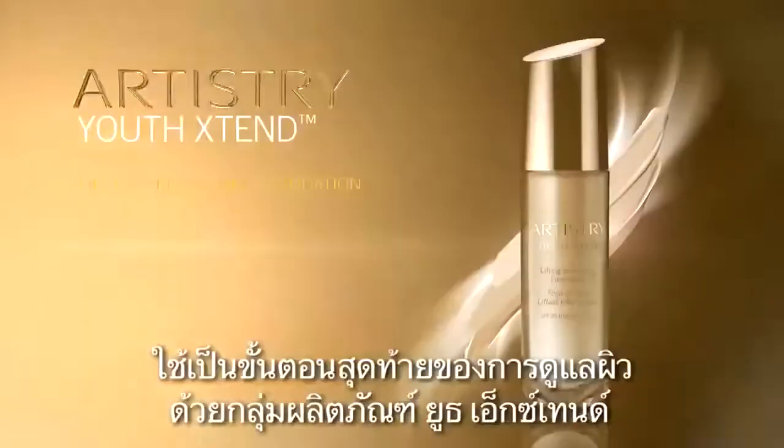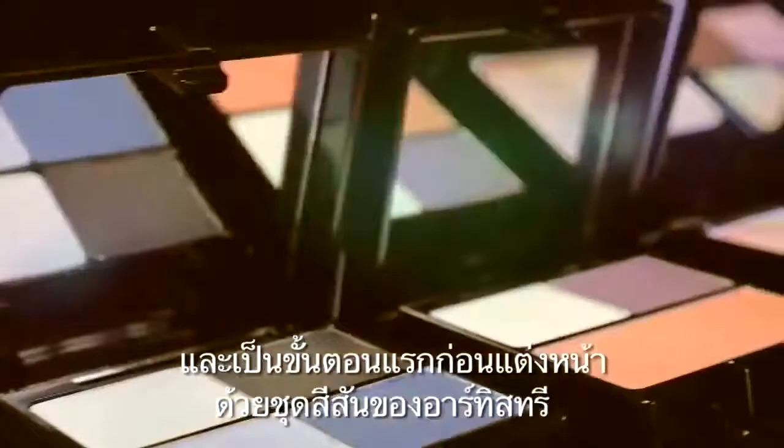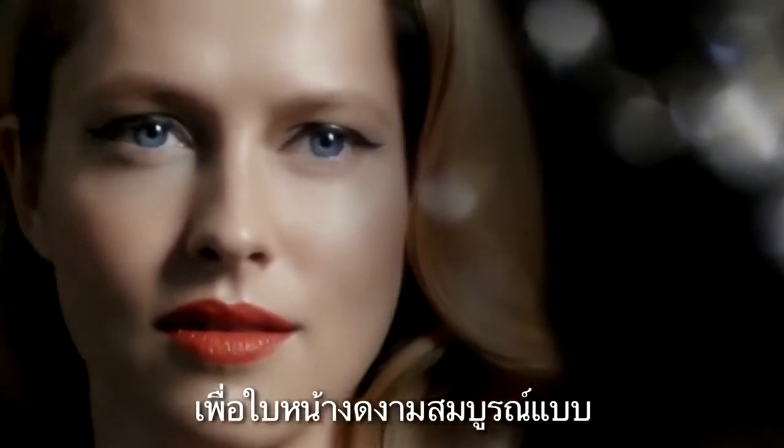More than a foundation, it's the last step in the Youth Xtend skincare regime and the first step before applying Artistry Color Cosmetics — for a polished, sophisticated look.